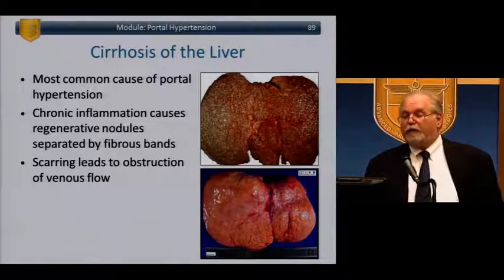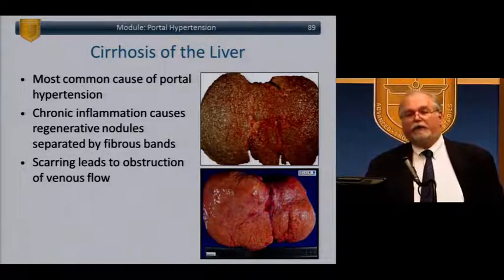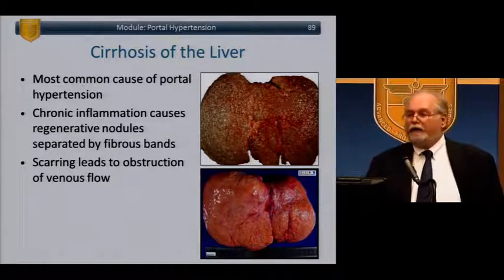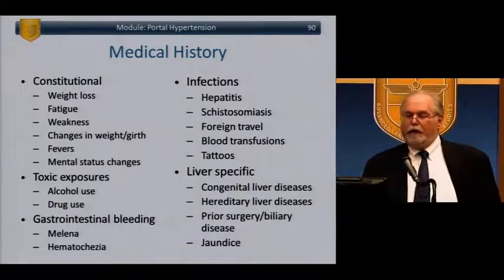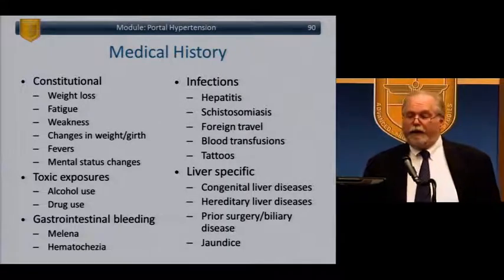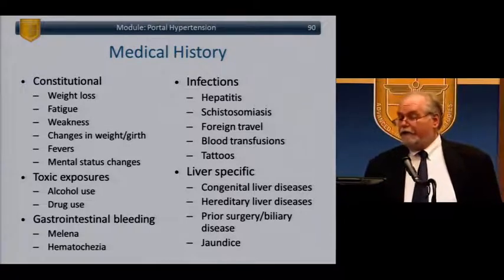Cirrhosis is the most common cause of portal hypertension. Chronic inflammation causes regenerative nodules separated by fibrous bands, which physiologically increases resistance to portal flow, raises pressure, causes backflow, and opens collaterals to handle the pressure. Constitutionally, look at: weight loss, fatigue, changes in weight and girth, drug and alcohol exposure, bleeding, infections, travel, transfusions, tattoos, and congenital or hereditary liver diseases.